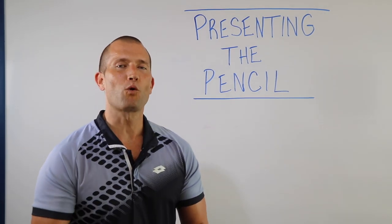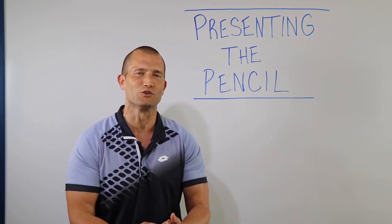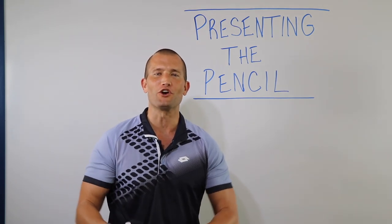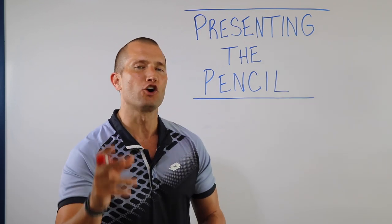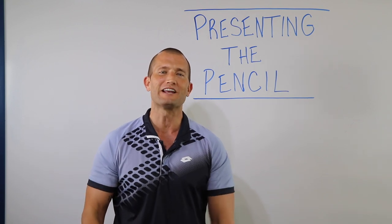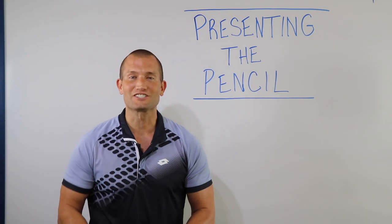Hey guys, it's Andy Elliott. One of the number one questions salesmen ask me all the time is: Andy, how do I close more deals on the first pencil? During this video I'm going to show you how to present the pencil, how to close more customers on your first pencil, and how to increase your gross. You don't want to miss this video — get ready to rock and roll. Alright guys, let's get started.